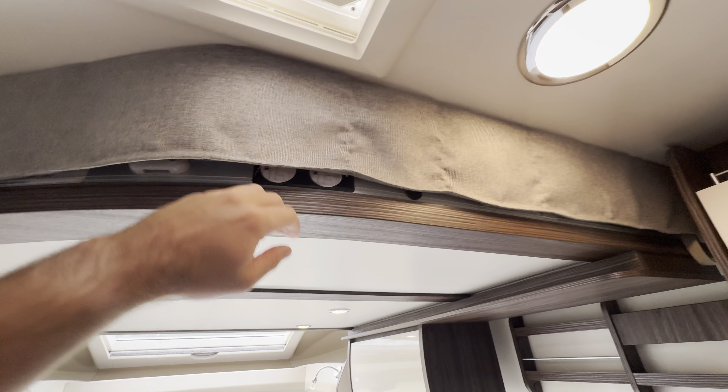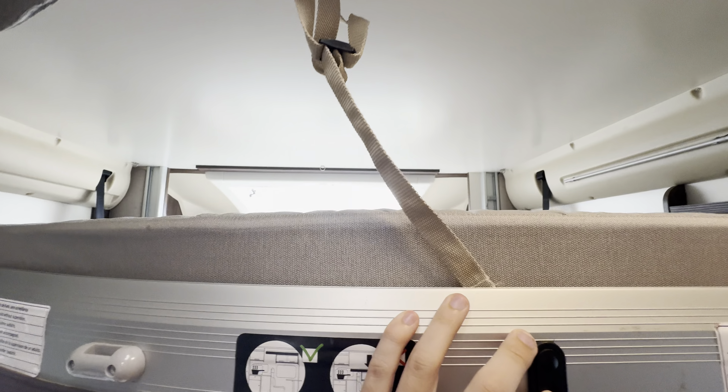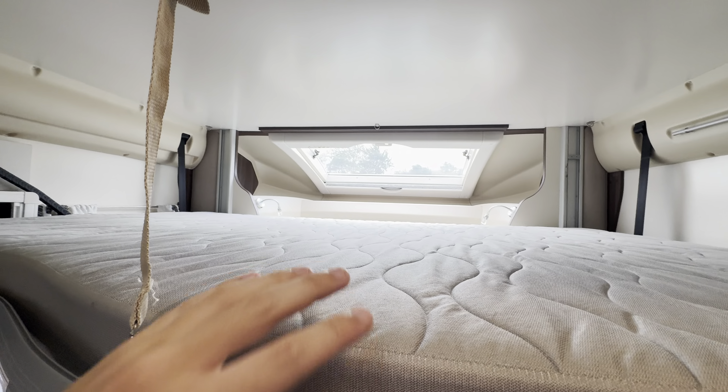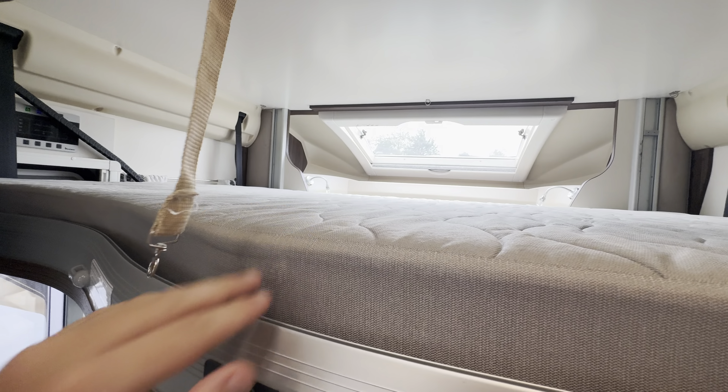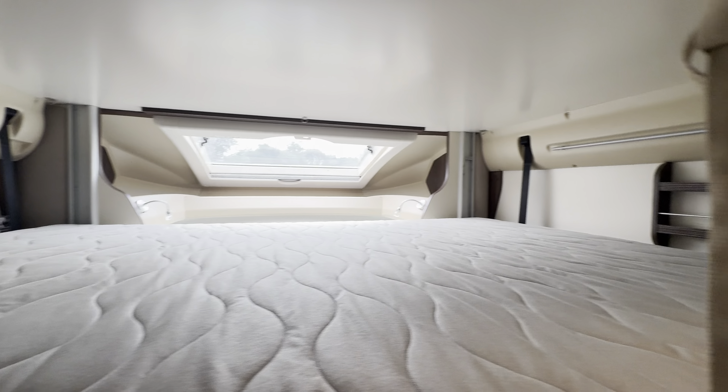There's also an electric drop-down bed — I'll only bring it down a little bit as there are full pictures of it online on our website. You can see all the pictures of this motorhome there; the link is in the description below. But it's another nice double bed up there.